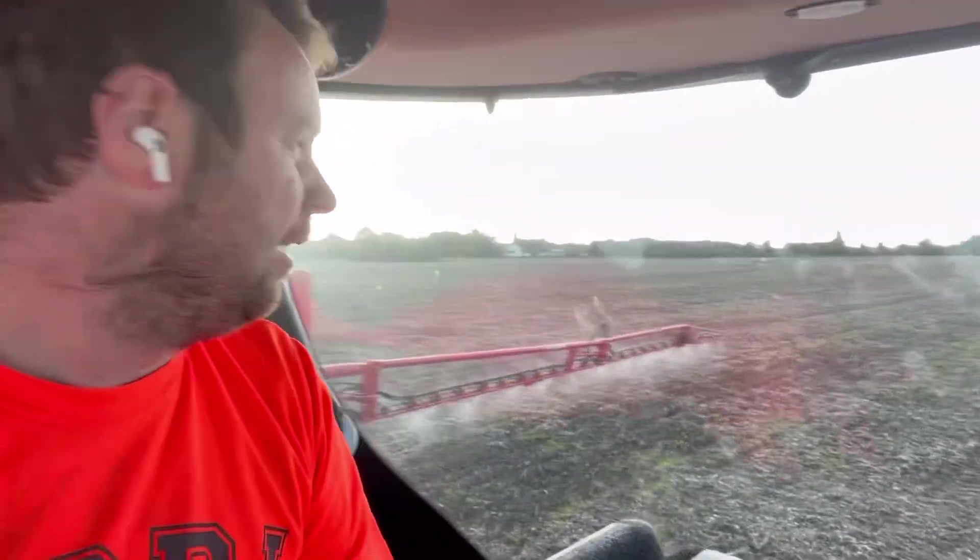Just come up to another field — I thought it'd be quite sheltered because there are trees over there but it's far too windy to spray. Forecast says tomorrow is better so I think I'm going to head back to the yard, park up the sprayer, and try again tomorrow. Actually this side is quite still because there are two hedgerows in the way. I've decided to spray a little bit — to be fair there's no drift at all on this field. It's amazing what hedgerows can do if they're in the right place.